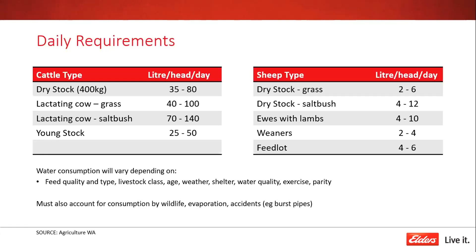When doing water budgeting, it's important to account for water that stock aren't using but is still disappearing — whether that's kangaroos drinking from a trough, evaporation from dams and open tanks, or burst pipes especially if you're on mains water. There are other places water goes when the stock aren't drinking it.